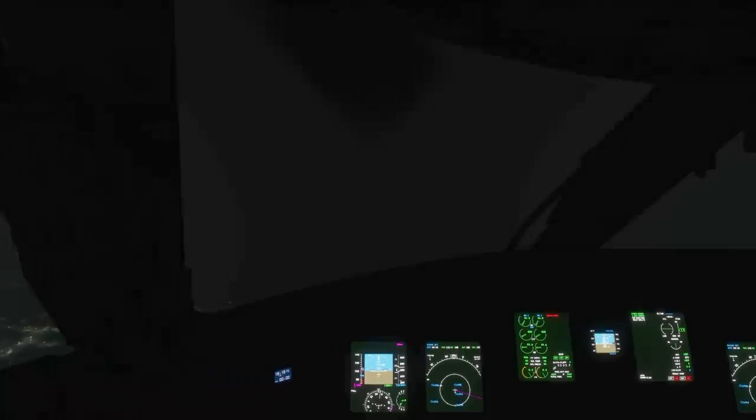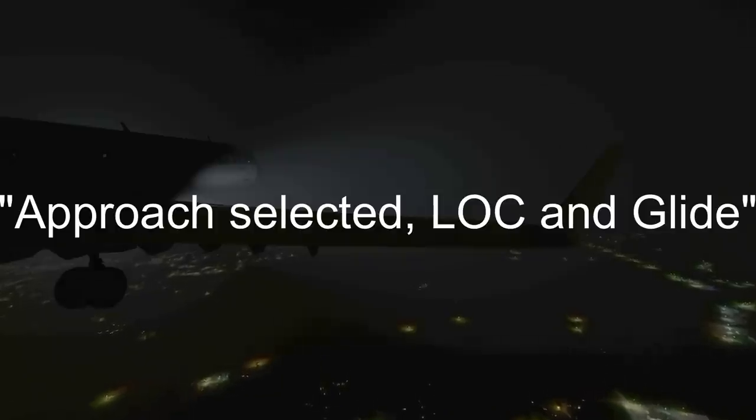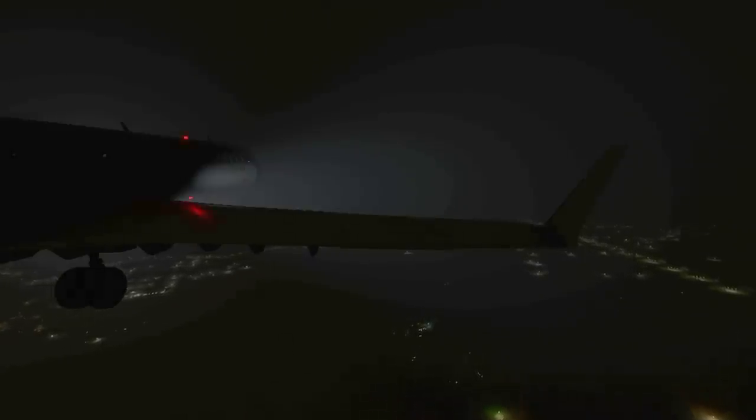With everything looking okay, the plane began the final descent down to the runway. At 9:50pm the captain said "approach selected, loc and glide." Then the automated voice called out 500, indicating they were just 500 feet off the ground. That callout was more or less expected, but the next one caught them off guard — it said "glide slope, sink rate," meaning the plane was not on the glide slope and was sinking too fast.